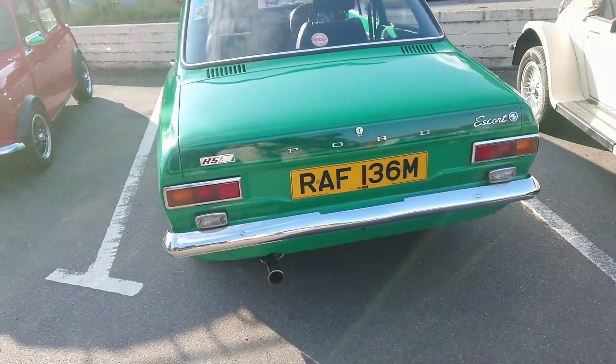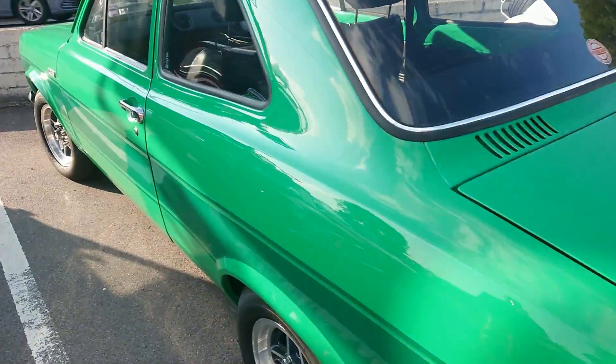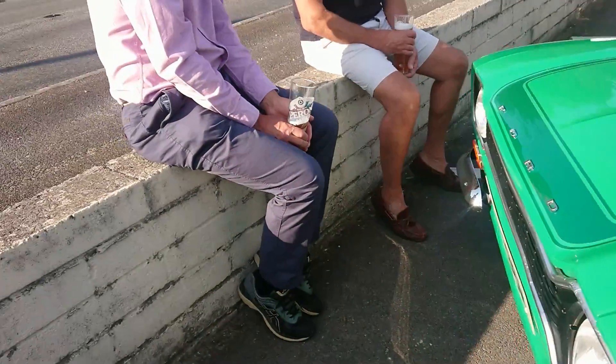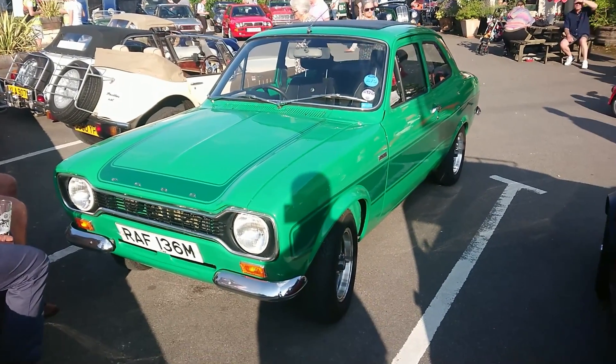So another Mark 1 Escort here — again, another RS2000. I prefer the colour of this one actually. Again, 73-74 registration. That looks like it's got Stage 2 and it looks remarkably standard that one. Again, that's increased in value whilst we've been filming it.